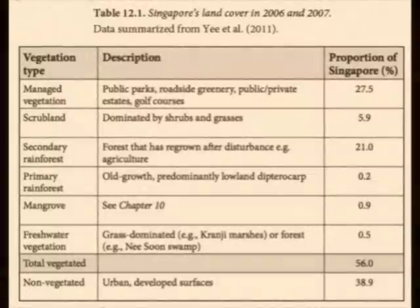These are the results of a recent study that mapped all the different land cover classes in Singapore, and over 50% of our country is green. But what type of green?